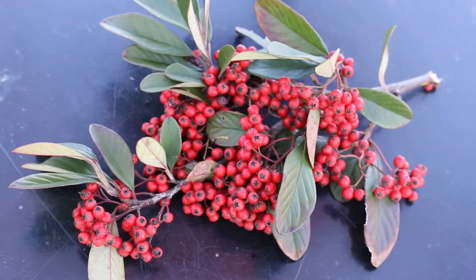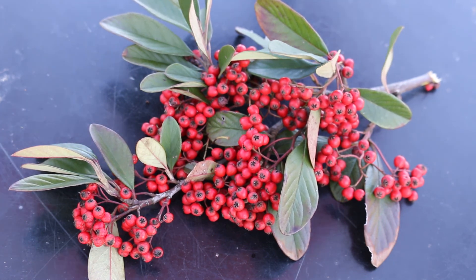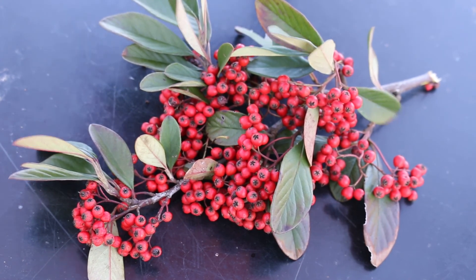So again, we've got Cotoneaster coriaceus here, the Parney's Cotoneaster. This is an evergreen shrub from China. It's very erect and loose in habit, spreading in habit. At maturity, it gets about six to ten feet tall and wide — just as wide as it is tall.